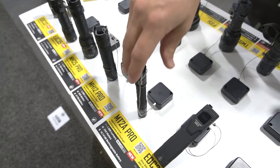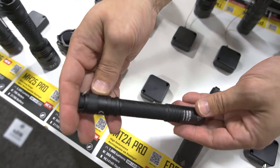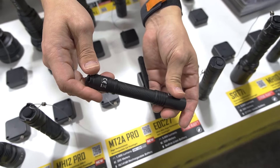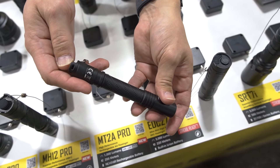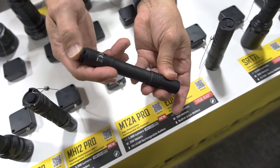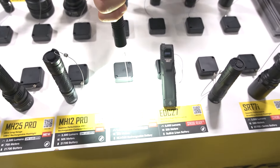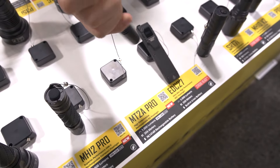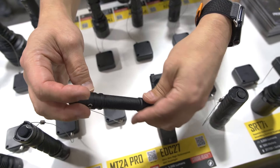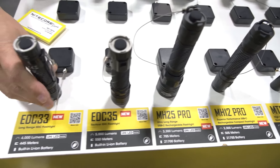And lastly in this series, the MT2A Pro, which is a pen-style light — very small, very slim. This comes with a stackable 14500-style lithium-ion USB-C rechargeable battery, but this flashlight can also utilize two AA batteries in a pinch. That is the new MT2A Pro. All of these lights will be equipped with pocket clips, holsters, and lanyards, just like you're used to from Nitecore.